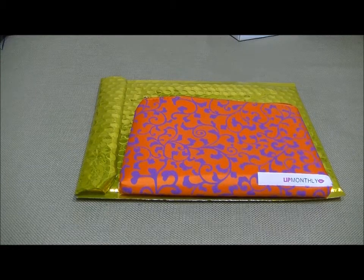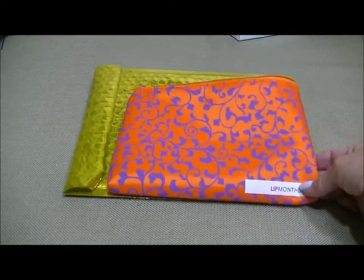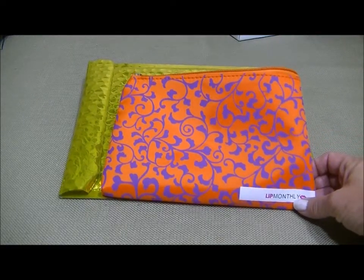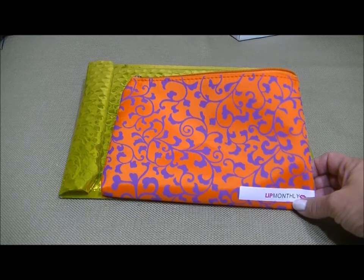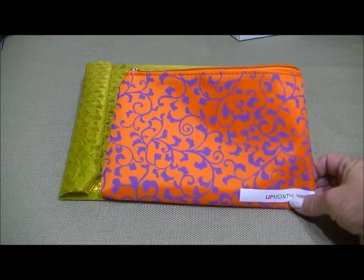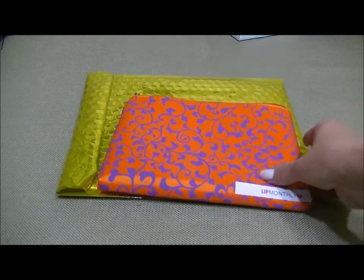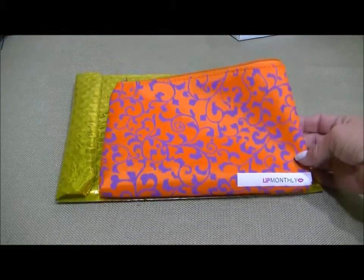Hi again, it's Dina and I'm here with my April Lip Monthly bag. This is a monthly subscription and it costs, I believe, ten dollars a month. It's makeup lip products.